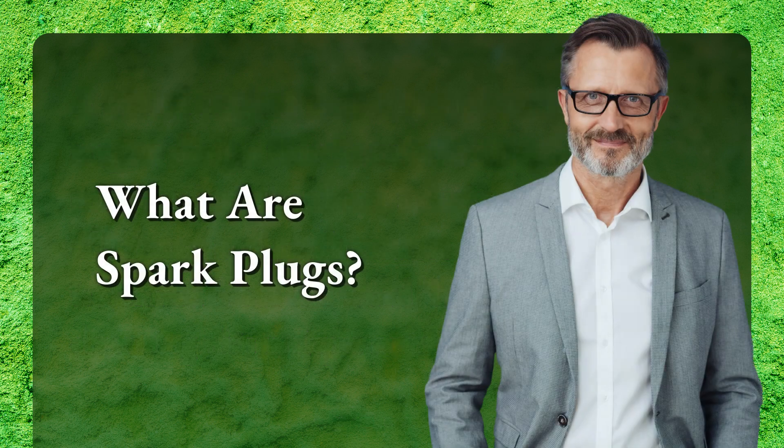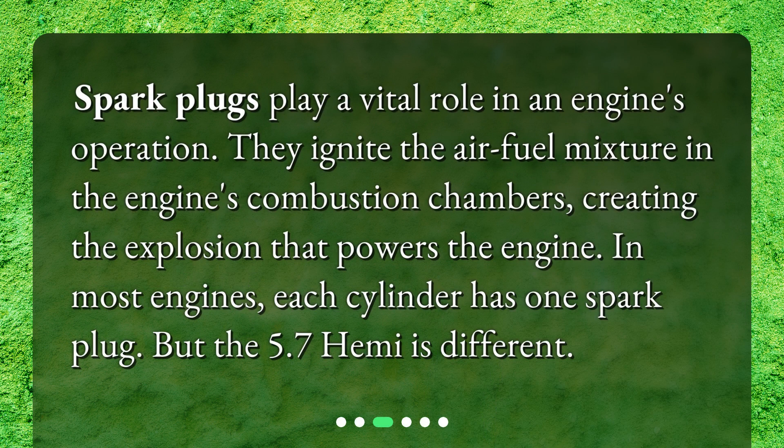What are spark plugs? Spark plugs play a vital role in an engine's operation. They ignite the air-fuel mixture in the engine's combustion chambers, creating the explosion that powers the engine. In most engines, each cylinder has one spark plug. But the 5.7 Hemi is different.